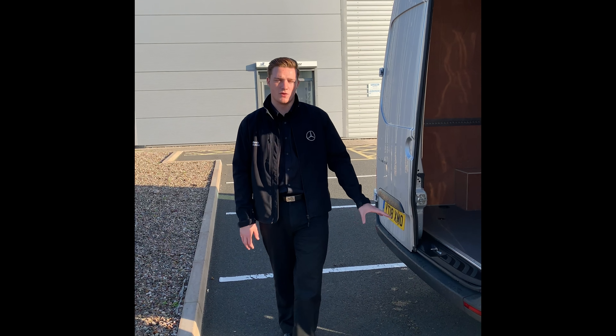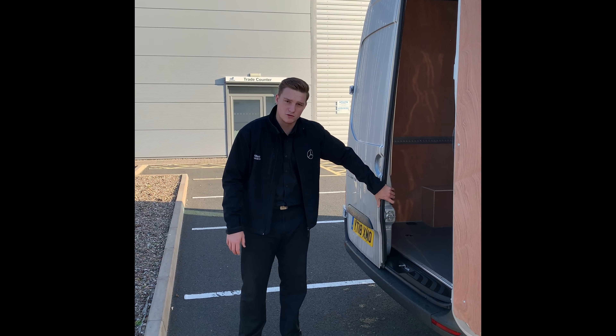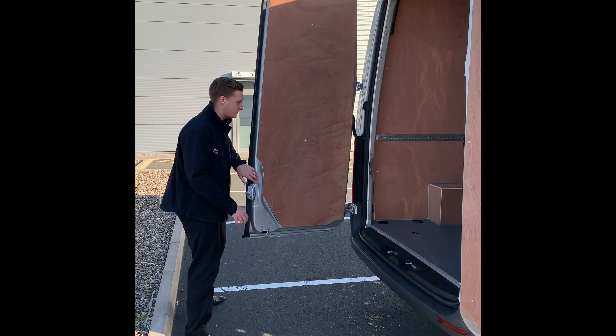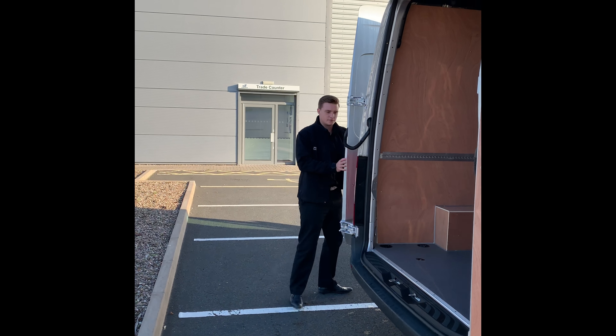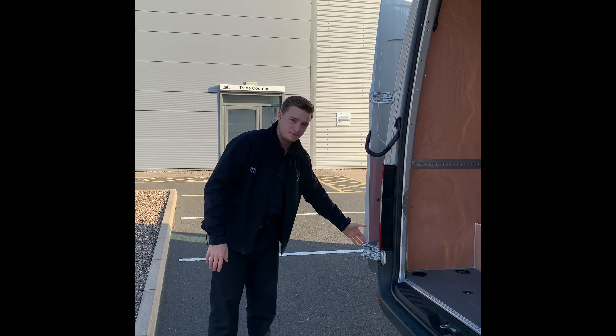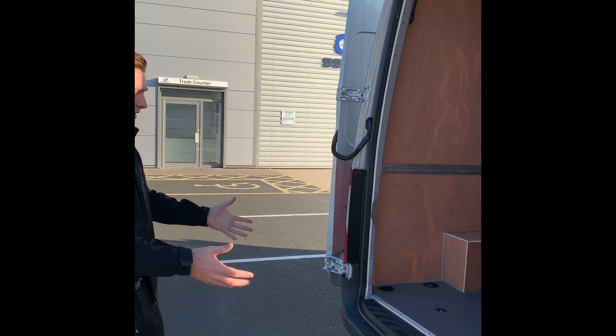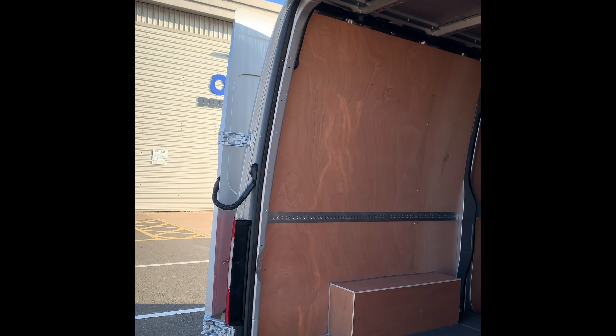Looking at the rear loading point of this vehicle, it does come with twin barn doors which both open up to 270 degrees. This is due to the fact it comes with dual hinges. As we look at the rear access point, you can see the sheer size of it, which makes it a lot easier when loading into the back of the vehicle.